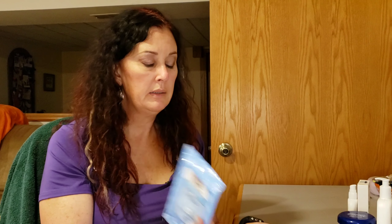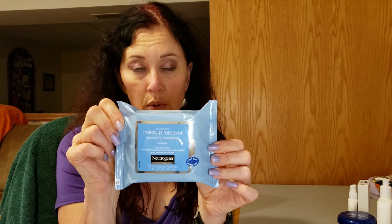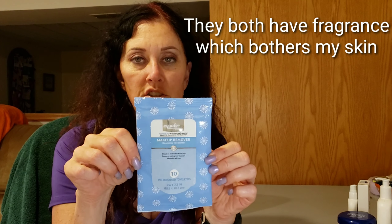When I'm traveling and don't want to take liquids through the airport, I use makeup wipes. I have two brands here: the Neutrogena makeup wipes in a 25-pack, and the Equate version from Walmart — a travel size with 10 towelettes, which is the Walmart dupe of the Neutrogena. You don't have any problems getting these through TSA.